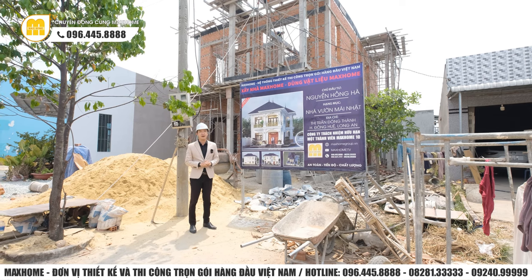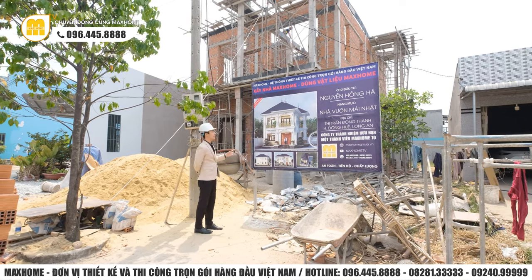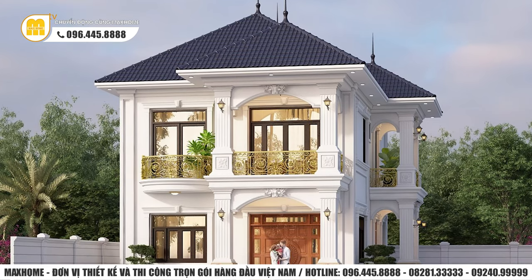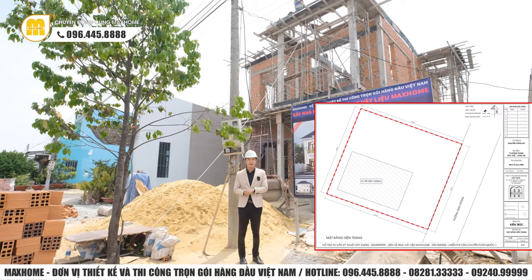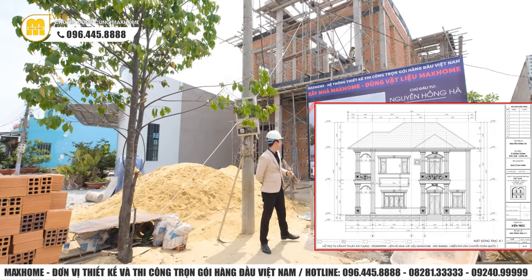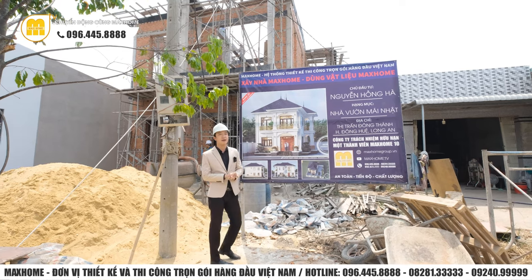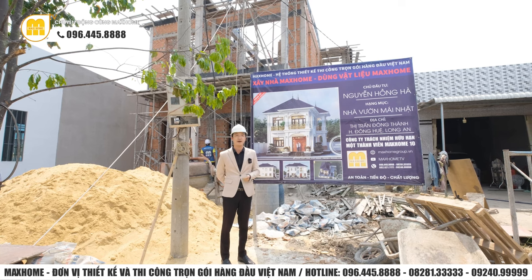Trước khi tiến vào bên trong để Thanh Tra công trình, tôi sẽ giới thiệu sơ lược về công trình ngày hôm nay. Như quý vị có thể thấy ở biển bạc này, đây là công trình nhà của chị Hà. Đây sẽ là một công trình 2 tầng mái giật với thiết kế phong cách tân cổ điển, nhìn rất sang trọng. Về kích thước, công trình có chiều dài 12m, chiều rộng 8m, tổng diện tích sử dụng cả 2 tầng khoảng 192m².